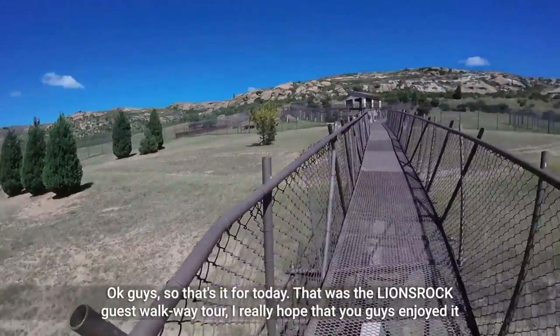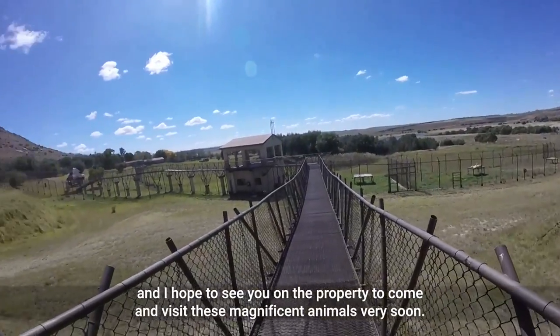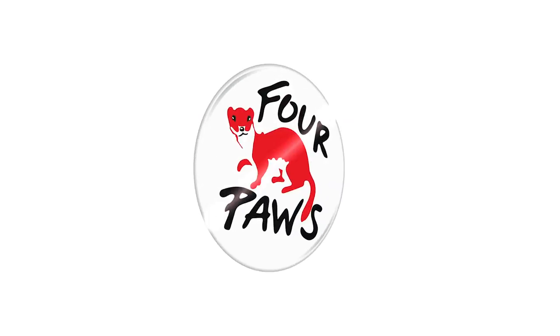Okay guys, so that's it for today. That was the Lion's Rock Guest Walkway Tour. I really hope that you guys enjoyed it and I hope to see you on the property to come and visit these magnificent animals very soon. Thank you for joining us today. See you next time!